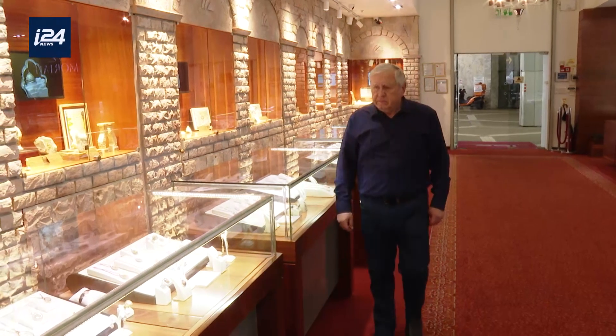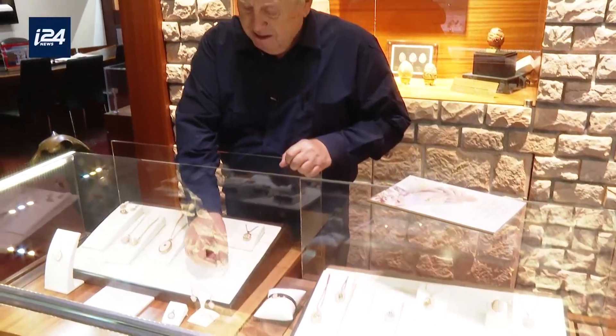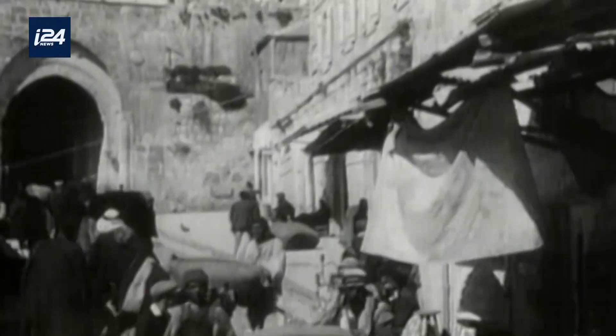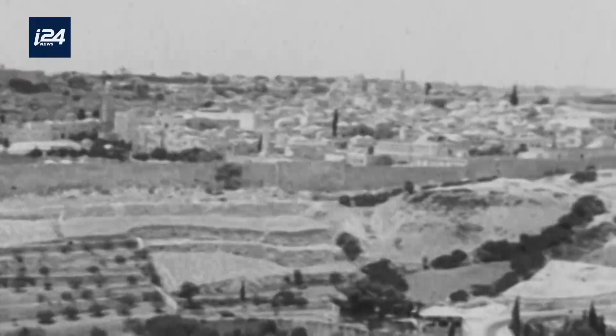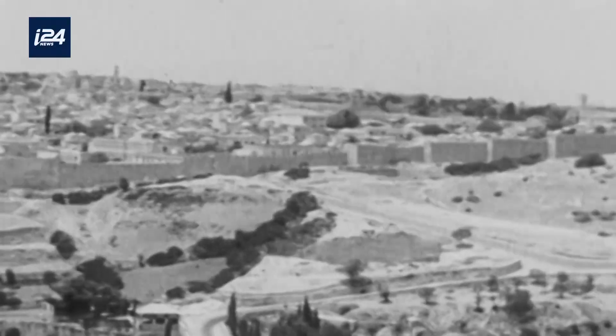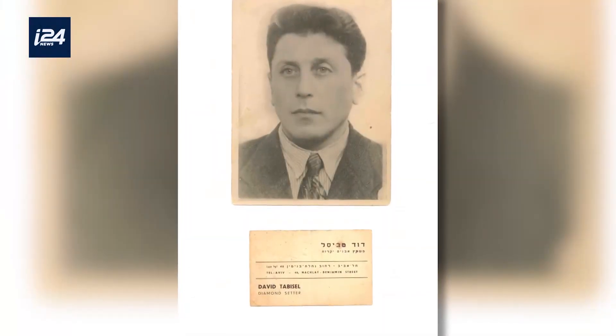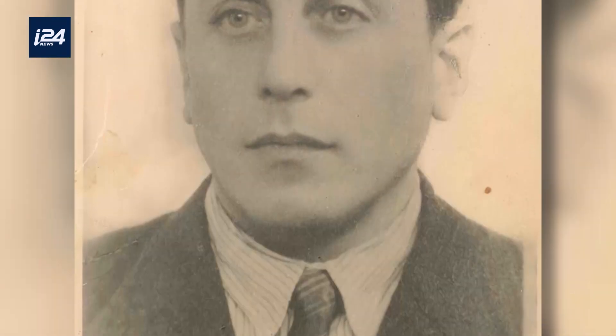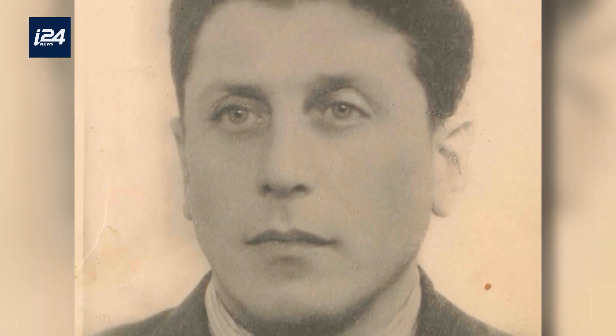In Jerusalem, Avi's story is one of seven generations. It was in 1861 that his ancestor on his mother's side moved there. As for Avi's father, he is from Poland, where he grew up in an orphanage, having lost his parents when he was very young. My father learned to make jewelry in a childless family that adopted an orphan every year to teach him a trade. When it was my father's turn, the woman fell in love with him and he became like a son to her.